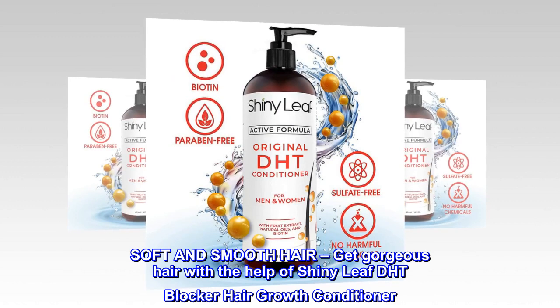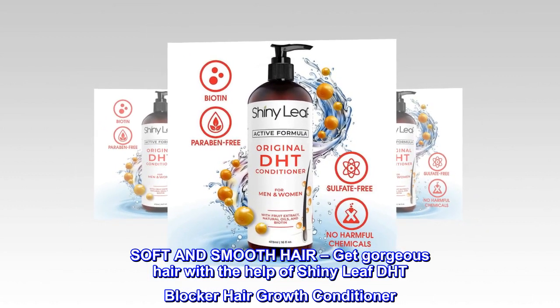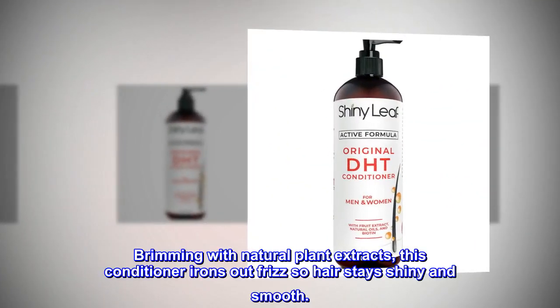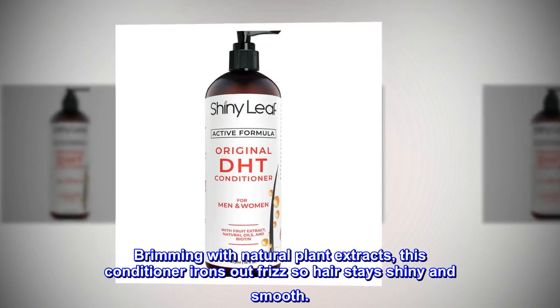Soft and smooth hair. Get gorgeous hair with the help of Shiny Leaf DHT Blocker Hair Growth Conditioner. Brimming with natural plant extracts, this conditioner irons out frizz so hair stays shiny and smooth.